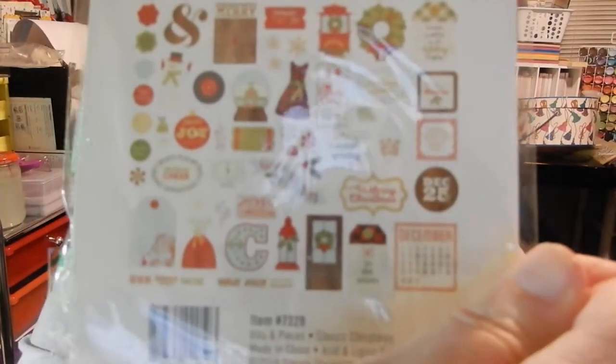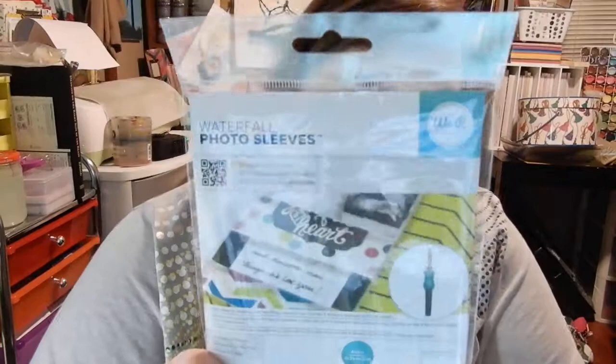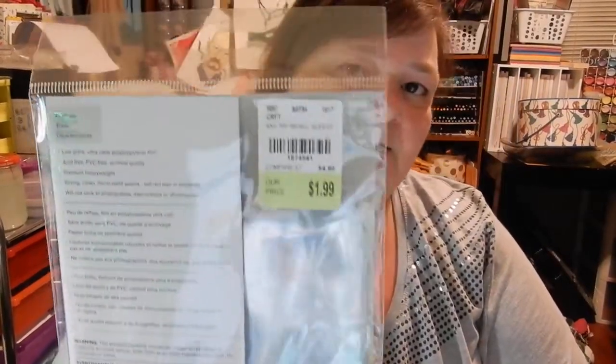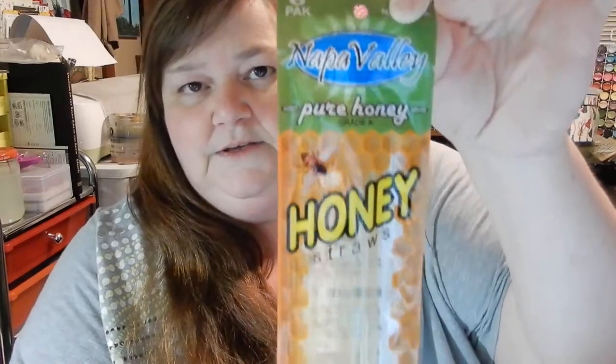I'll use those on cards because me and my hubby have been making cards. I got some photo sleeves because I have a fuse tool and we'll make shaker pockets. These were $1.99 and there are 20. I also got what I think are honey or tea straws — I'm pretty sure they're used for tea, but they could be honey straws.